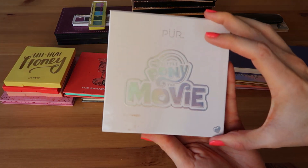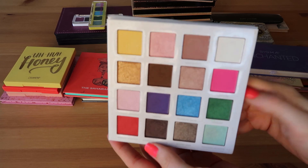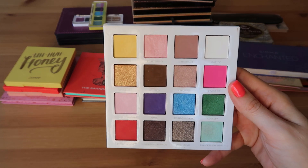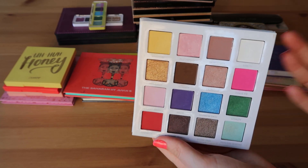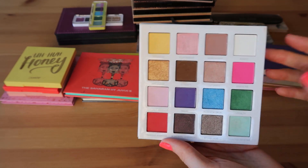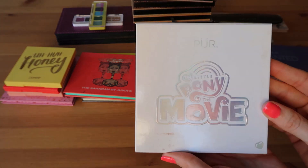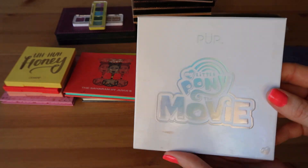This next one is the My Little Pony palette from Pure. I had such high hopes for this color story — I thought it was gorgeous. I hate the shimmers in this palette but I can't seem to let it go because I do still really like the mattes. A little bit disappointed in this one overall, but I got this for about nine dollars at Kohl's.